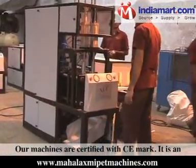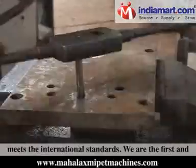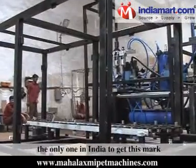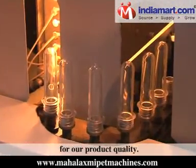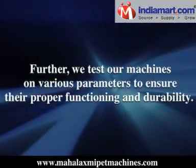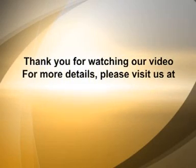Our machines are certified with the CE mark, an international product mark given to those who meet international standards. We are the first and the only company in India to receive this mark for our product quality. We also test our machines on various parameters to ensure their proper functioning and durability.